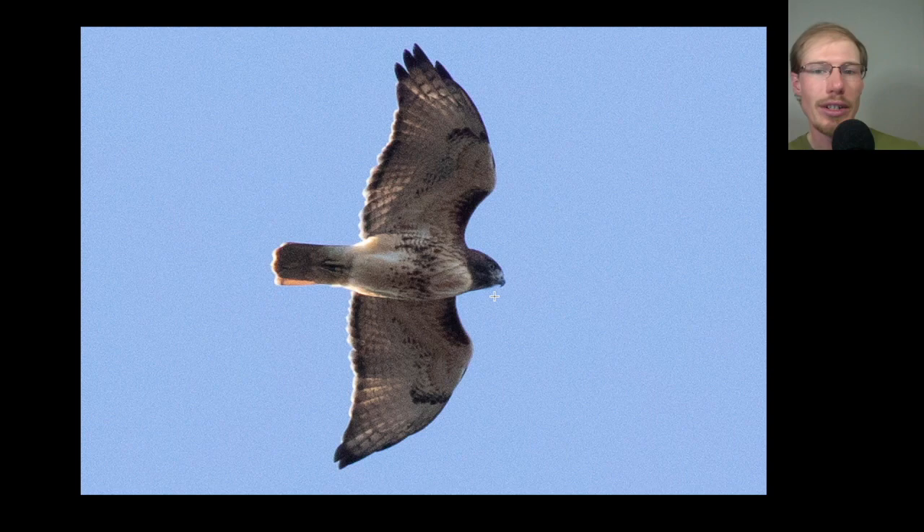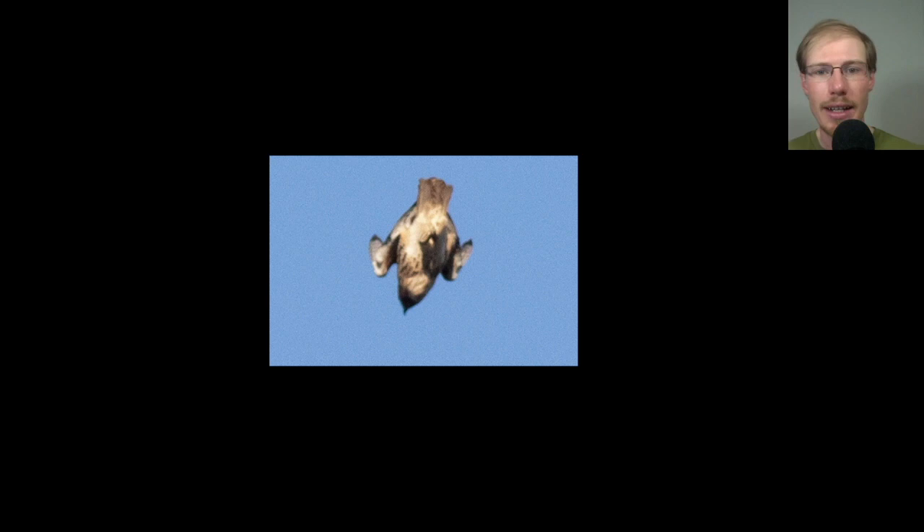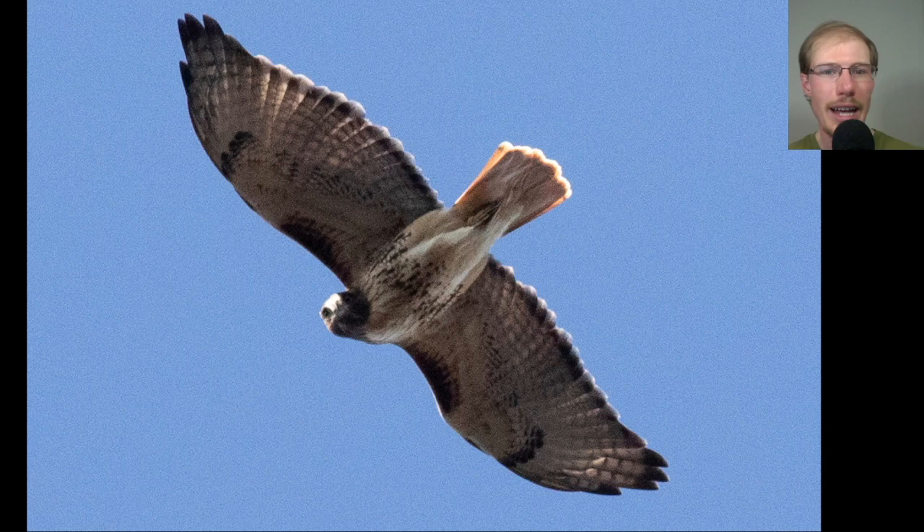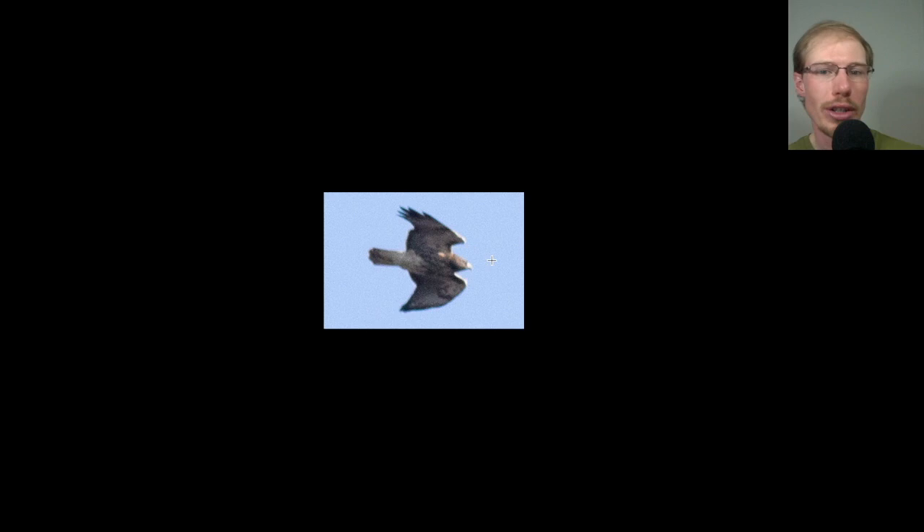This bird actually hung around for a little while, and here it is stooping — it didn't go all the way to the ground but tucked and dove for a few seconds, giving a cool angle showing how aerodynamic they get diving straight down. Here are what are called the alula feathers — little feathers here that are usually tucked underneath, but this bird was kiting in the air staying motionless facing into the wind and the alula feathers popped out a little. You don't see those feathers very often. Then the bird turned its head looking down at us wondering what we were doing.